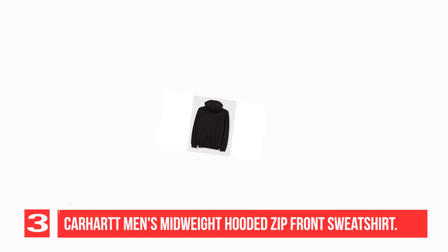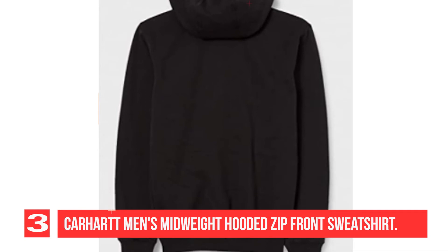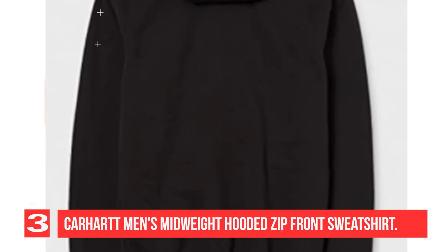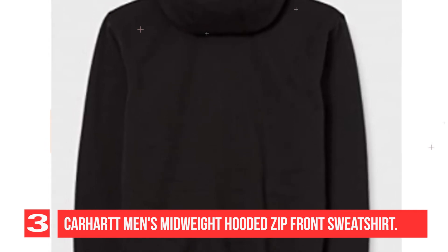Warmth note: Charcoal Heather is 55% Cotton / 45% Polyester. Heather Gray is 70% Cotton / 30% Polyester. Our Midweight Hooded Zip Front Sweatshirt brings considerable comfort to cool weather worksites. Its 50% Cotton 50% Polyester Fleece Blend provides plenty of warmth, and a full-length brass front zipper lets you regulate the temperature.